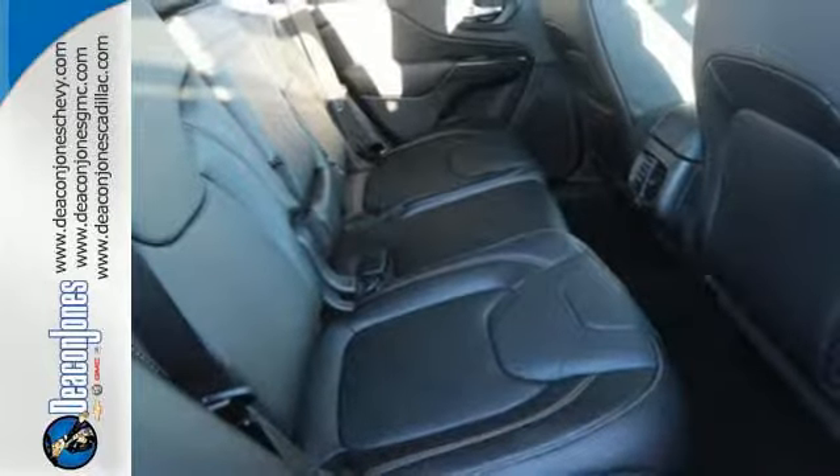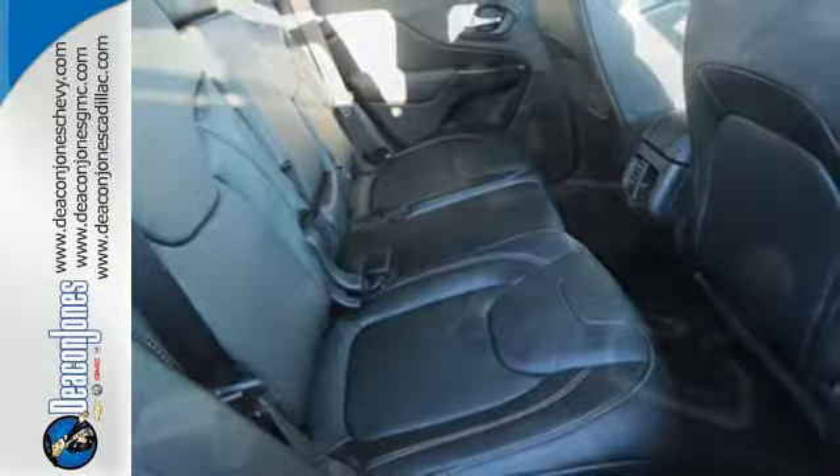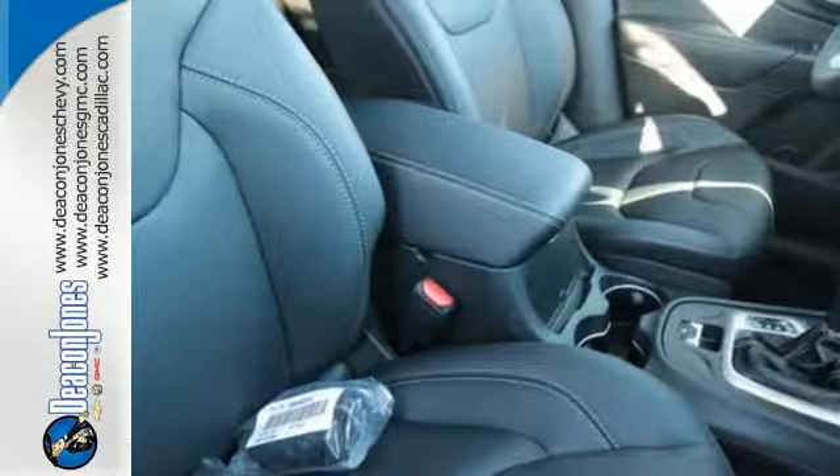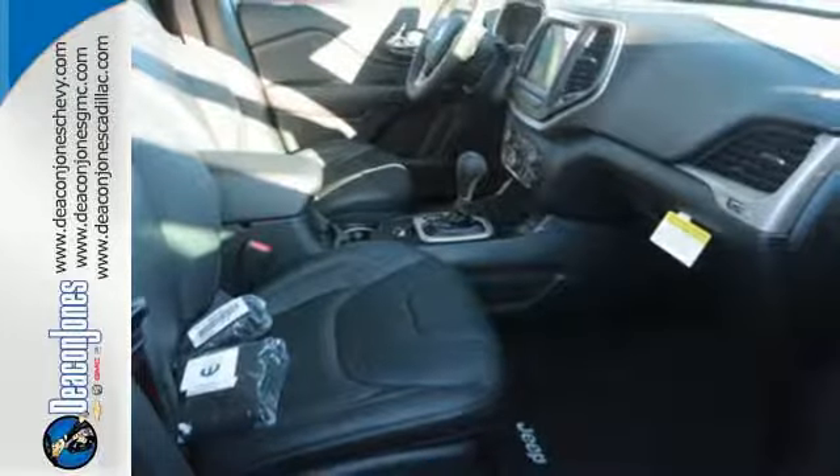Safety is omnipresent in this Cherokee with advanced multi-stage front airbags, all-speed traction control, hill start assist, and daytime running lamps. With Bluetooth with voice command and Uconnect with a touch screen display.